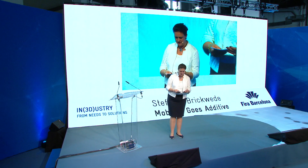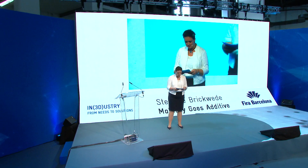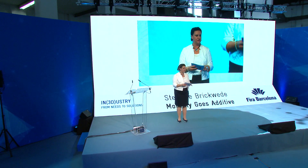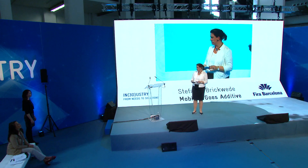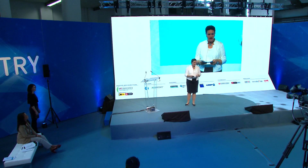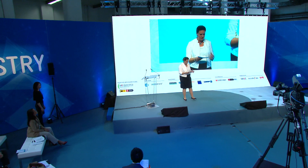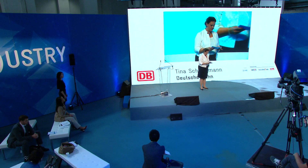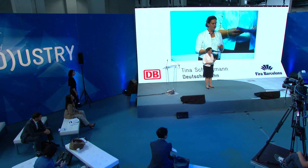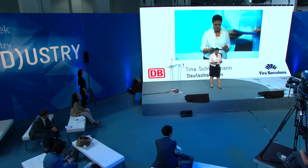I would like to introduce Dr. Tina Schlingmann. Tina holds a PhD in material sciences and has been with Deutsche Bahn since May of this year. She's definitely a brilliant materials expert and an experienced strategist in AM. For Deutsche Bahn, she identifies and evaluates the relevant materials for rail and much more, but she will talk about this herself.